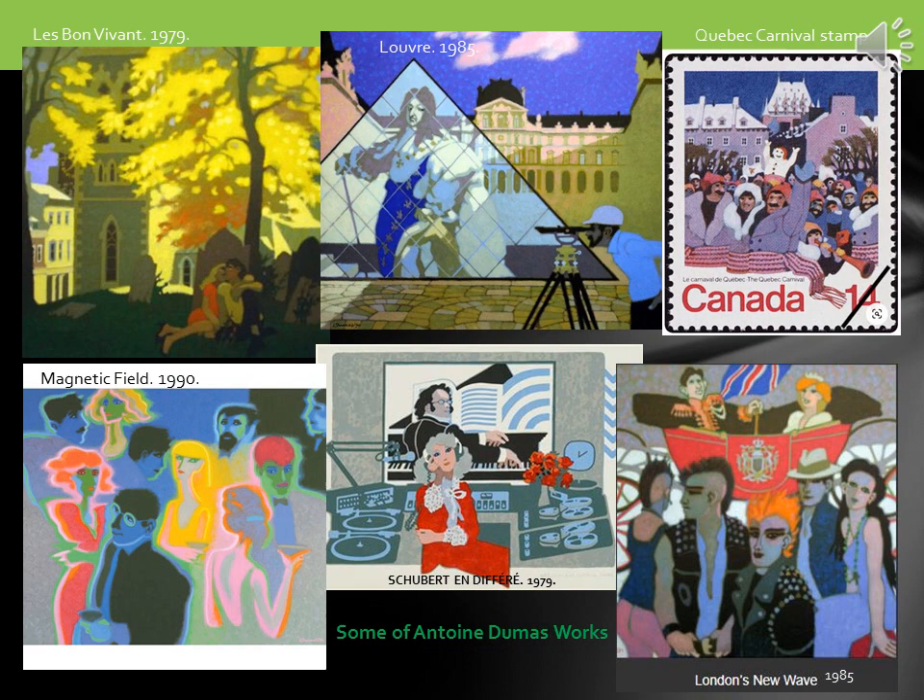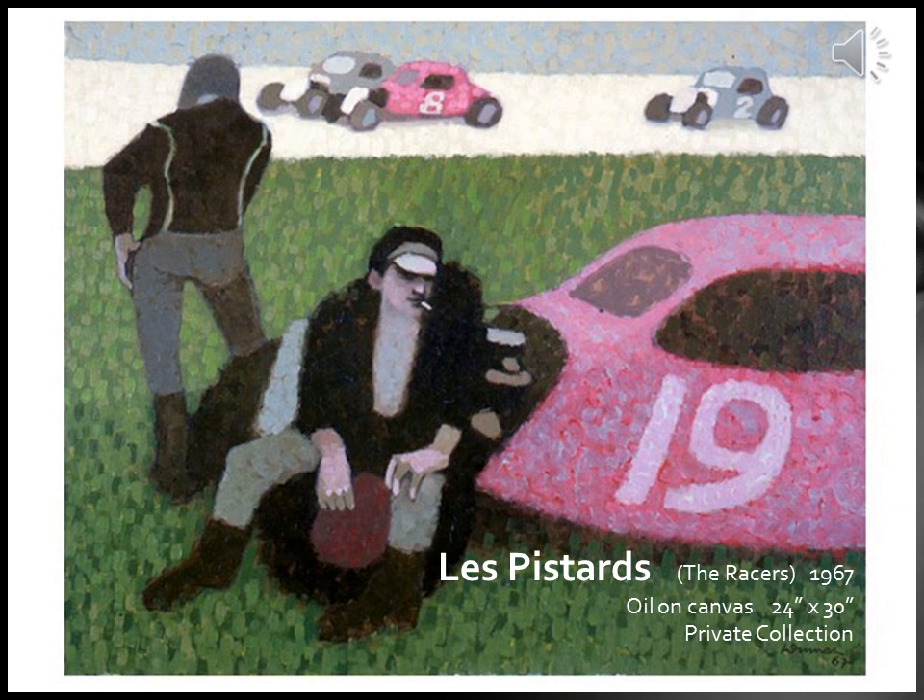Here we see some of Antoine Dumas' works. His experience as a graphic artist has taught him the importance of conveying the message faithfully, whether in advertising or in art. This direct approach is evident in his painting, where his realistic style allows him to express his vision of everyday life clearly and spontaneously. Les Pistards, The Racers, from 1967, is oil on canvas, 24 inches by 30 inches, currently held in a private collection.